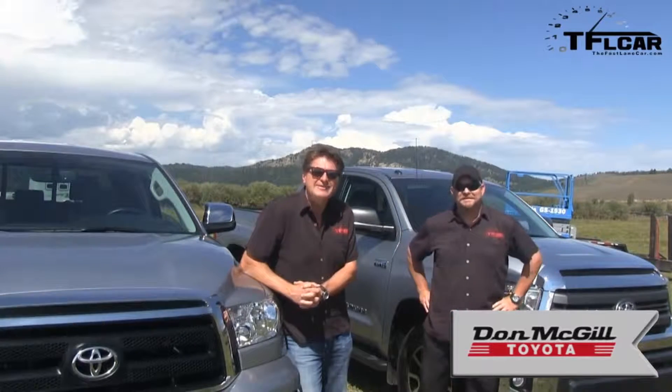Coming up next on the Fast Lane Truck: the brand new 2014 Tundra first drive review.